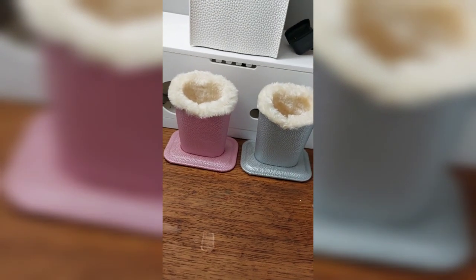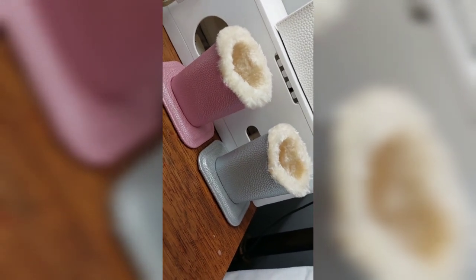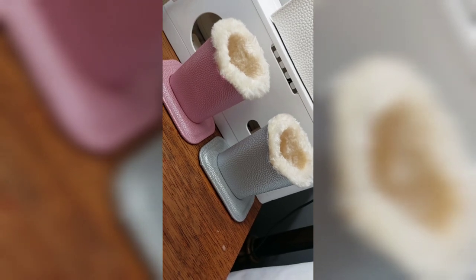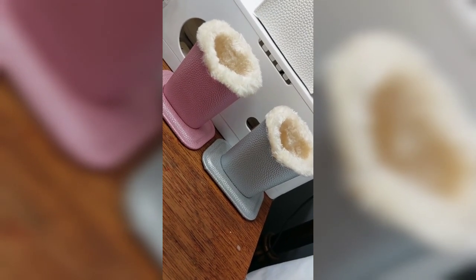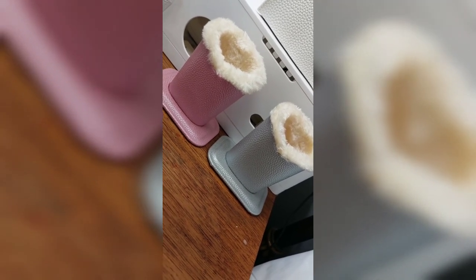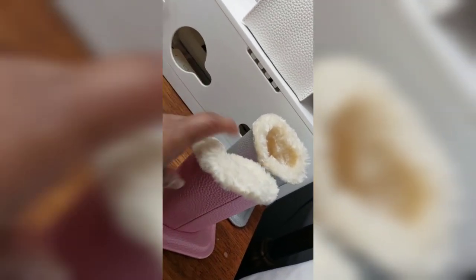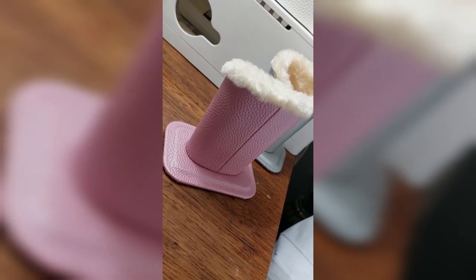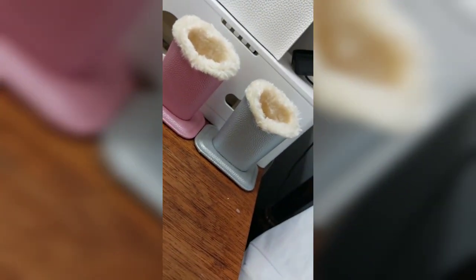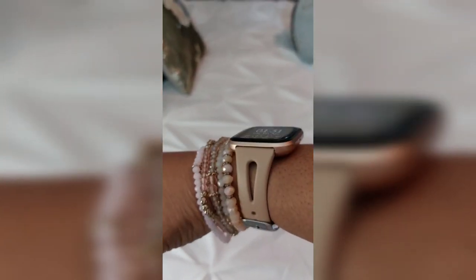I purchased these for my glasses to keep them nice and secure and prevent scratches. I have one on my nightstand and one in my bathroom for when I'm washing my face or putting on makeup — I can slide my glasses into the little pouches and not worry about setting them down and risking a scratch. They come in different colors and designs. This package came with pink and silver. I do recommend this product.